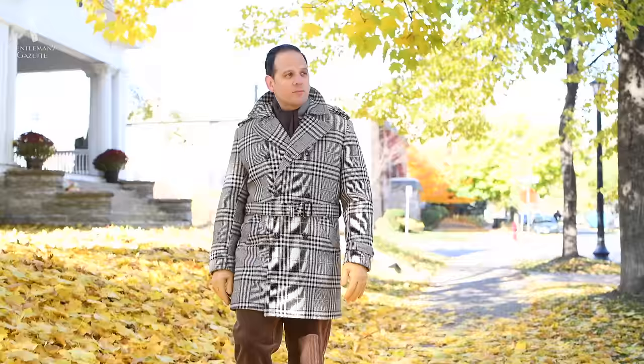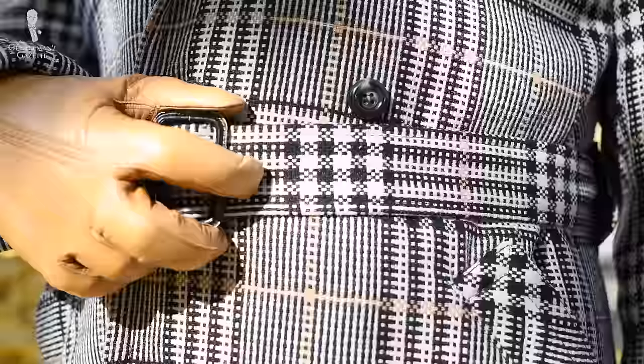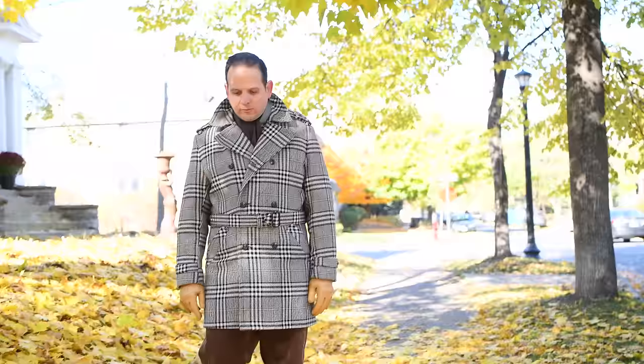The other short overcoat I have is from Austin Reed. I bought it at a gigantic flea market in Brimfield, Massachusetts, for 10 bucks. I would think it's from the 60s or 70s — it has a bolder pattern and nice heavy weight. It has a little belt, and because the pattern is strong, I typically combine it with solid scarves and solid gloves. I try to tone down the colors to more neutrals, browns, or tans. Because the pattern of the coat is already so loud, I try to tone the accessories down.